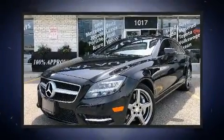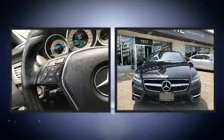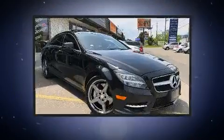Get excited about the 2014 Mercedes-Benz CLS class. Under the hood, you'll find an 8-cylinder engine with more than 400 horsepower, providing a smooth and predictable driving experience.